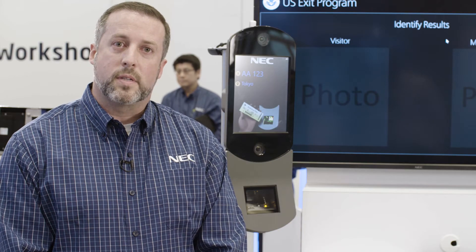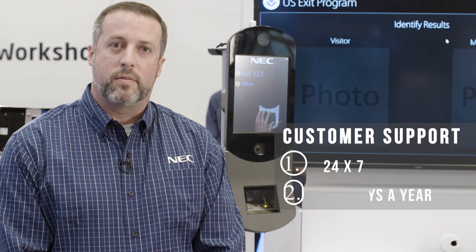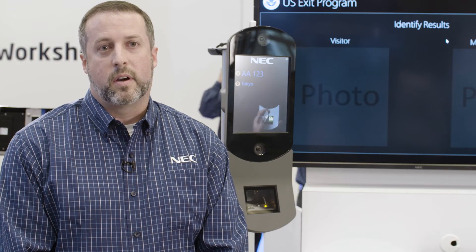NEC is very customer focused and we want to make sure our systems are fully operational to not disrupt daily operations. Our staff is available 24 by 7, seven days a week, 365 days a year, to make sure that passenger travel, security forces, and others see no disruption in operation, or we can get them back online and running very quickly.